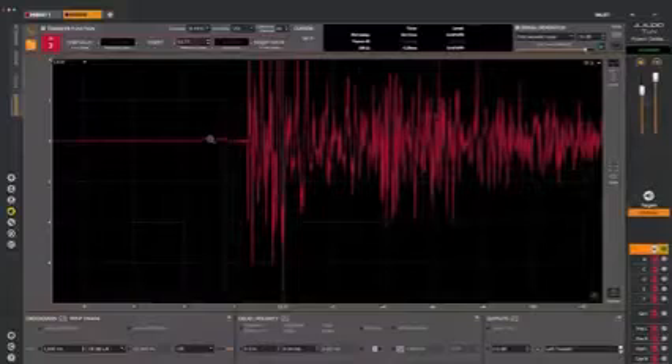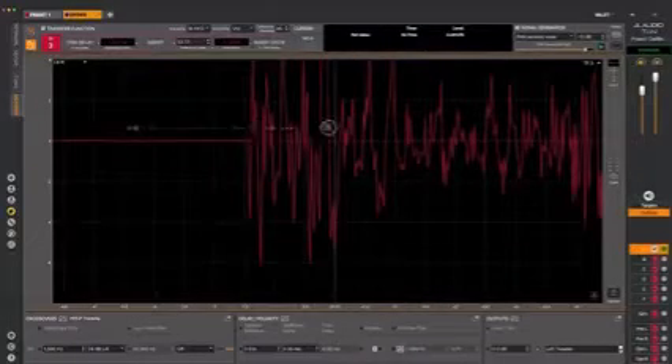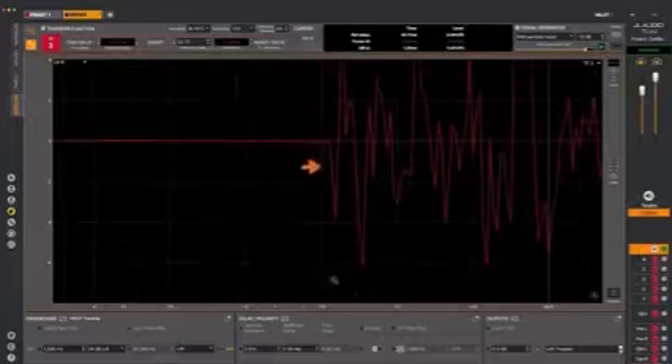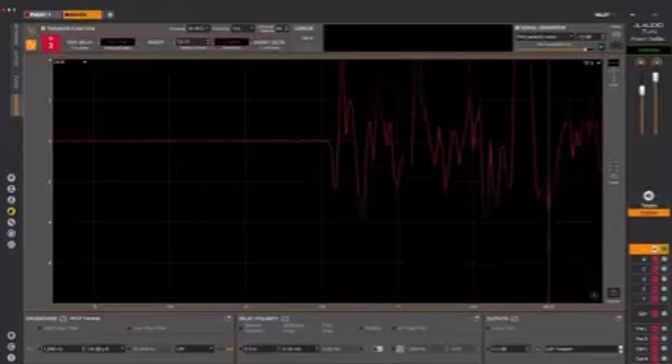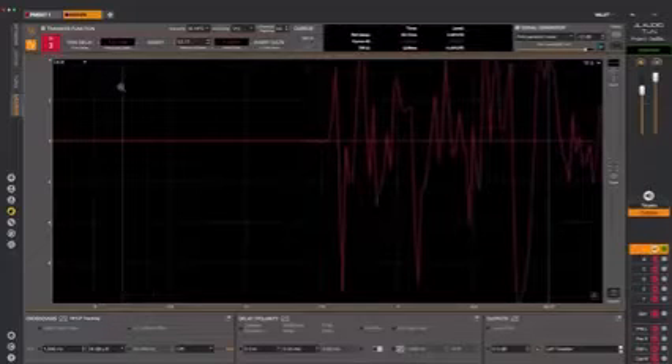We're going to start by setting our initial delay values, which involves looking at the impulse response graph for each output channel. By zooming into the beginning of the impulse response, you can easily see the speaker's polarity — if it goes up, it's positive; if it goes down, it's negative. If the initial impulses all go the same direction for all channels, you're in a good place to start.